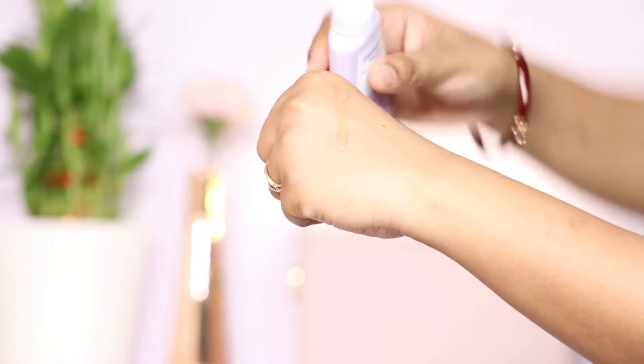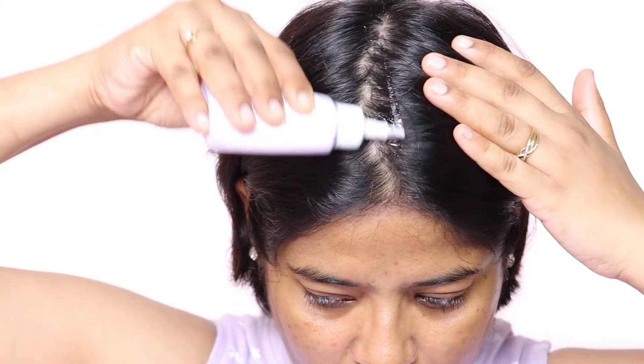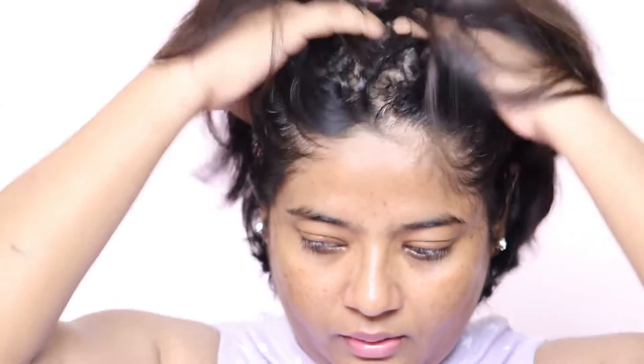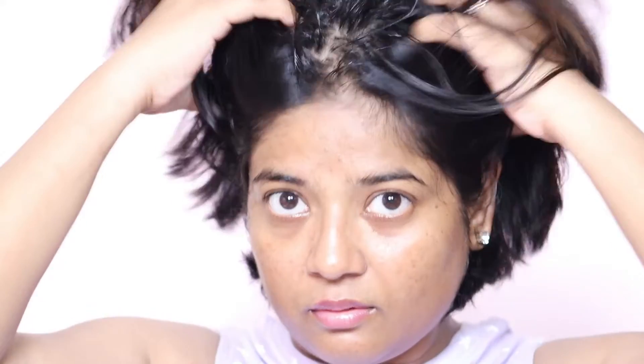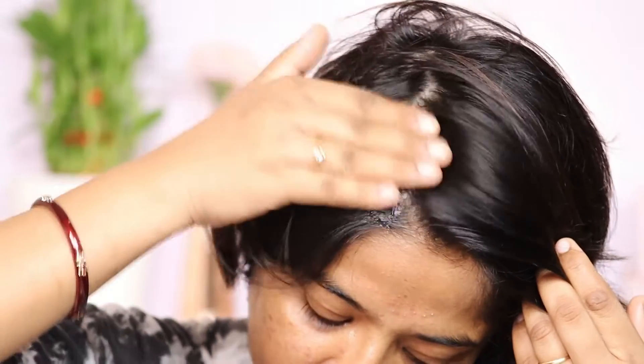It has root biotech which helps to strengthen hair follicles — aapke baalon ki strength hai na, unko majboot karne mein help kare. Is hair serum ka texture bohot da lightweight hai. This is non-oily, non-sticky. Isko apply karne ke baad aapke baalon mein chipchipa feeling nahi aayegi, nahi aapko aisa lagega ki aapka hair oily ho gaya. And this hair serum is suitable for all hair types. This hair serum is very effective as it grows new hair within 12 weeks.